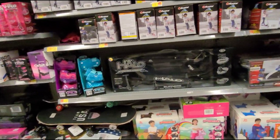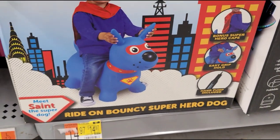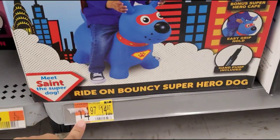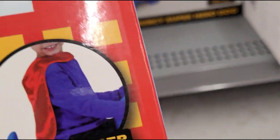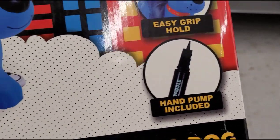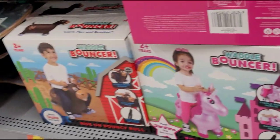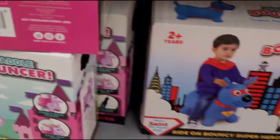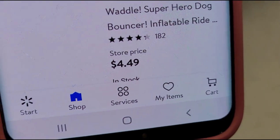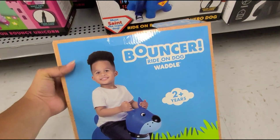I'm here where they have all the scooters and I scanned this bouncy dog here — it's a superhero dog. It looks like that, it's for two years and up, and they have this one marked at $14.97. The other ones are ringing up at regular price $14.97, but I scanned this one and it's ringing up for $4.49. I also found this other one — it's different from the others — and this one is also ringing up at $4.49.